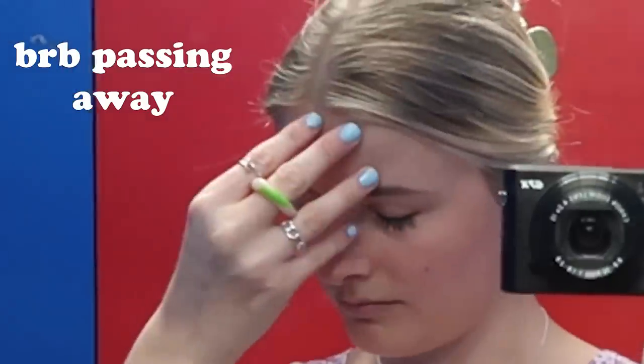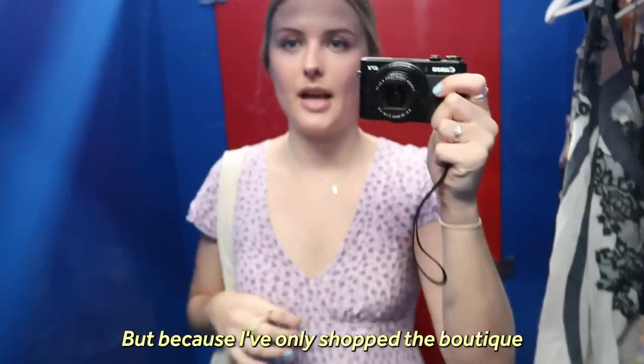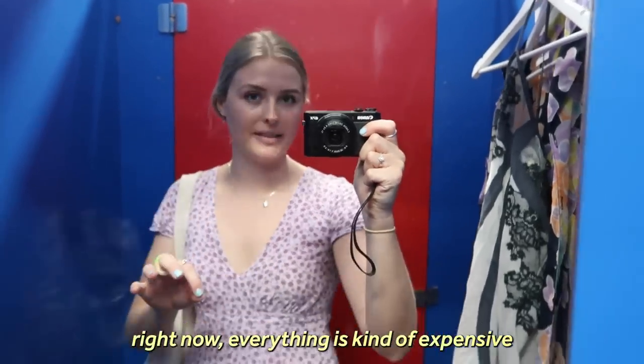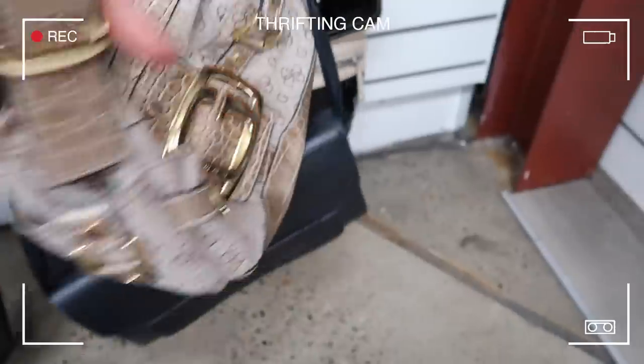I found the perfect pair of brown jeans. These are the things I'm going to get rid of — they're actually all really cute. But because I only shopped the boutique right now, everything is kind of expensive anyway.